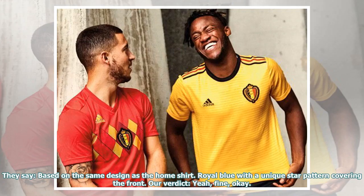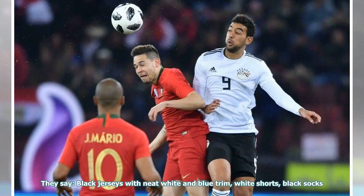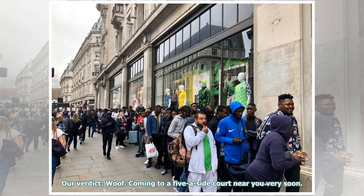They say: based on the same design as the home shirt — royal blue with a unique star pattern covering the front. Our verdict: yeah, fine, okay. They say: black jerseys with neat white and blue trim, white shorts, black socks. Our verdict: woof, coming to a five-a-side court near you very soon.